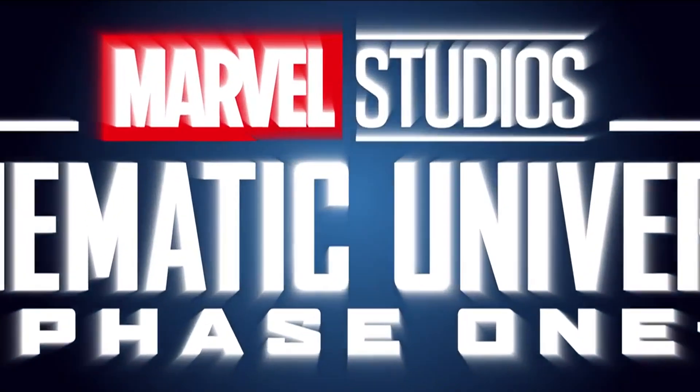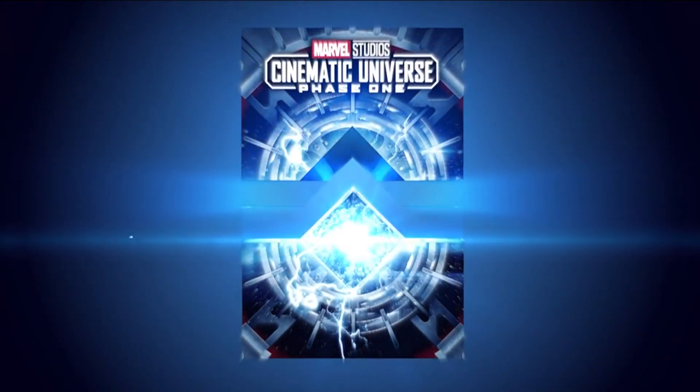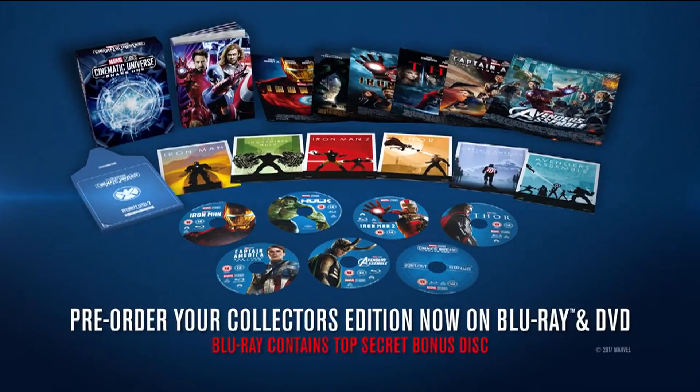They are releasing two box sets split into two phases. The Phase 1 box set takes on the same sort of theme as the original massive box set — it comes in a tesseract shield case design and includes every single movie from Phase 1 of the Marvel Cinematic Universe: Iron Man, Incredible Hulk, Iron Man 2, Thor, Captain America: The First Avenger, and Avengers — or Avengers Assemble as it's called in the UK.